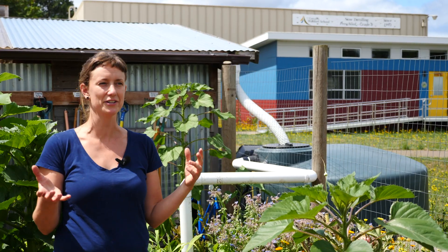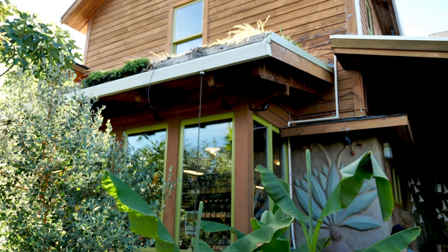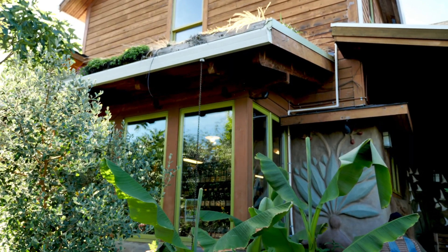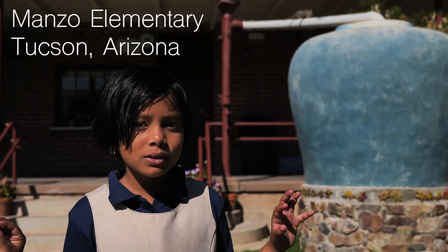We've built this course around Brad's books. We've also visited other rainwater harvesting pioneers and projects throughout the temperate climate of the Pacific Northwest. So please enjoy this sneak preview of Oregon State University's Rainwater Harvesting Online Course.